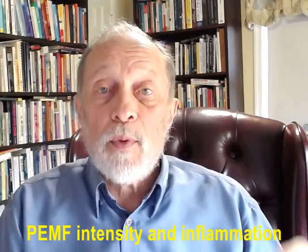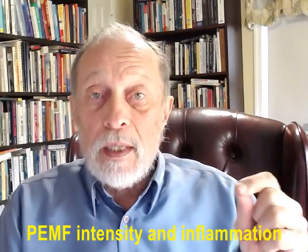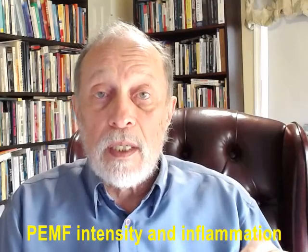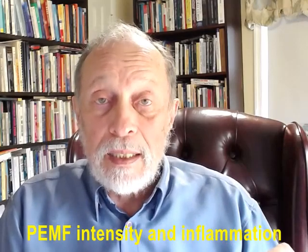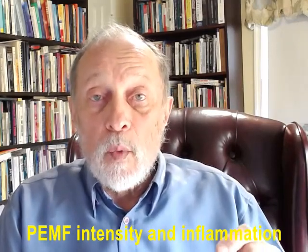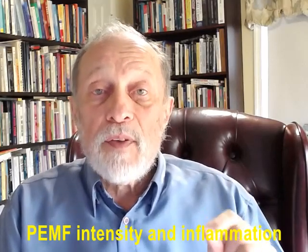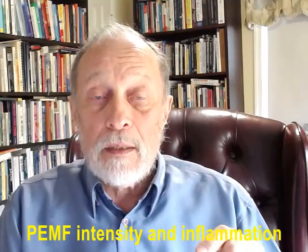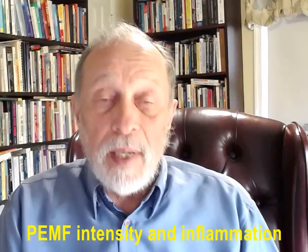PEMFs have long been found to help with inflammation and tissue repair and regeneration. It is now known that much of this action of PEMFs against inflammation is done by stimulating a molecule in the body called adenosine and its cellular adenosine receptors. Recent PEMF research found that there is an optimum PEMF intensity needed to stimulate the adenosine receptors on the white blood cells, which are the primary immune cells used by the body to combat inflammation.